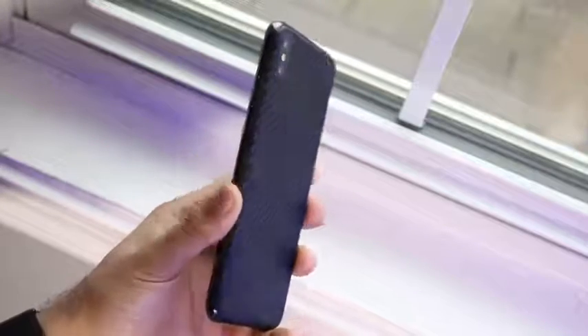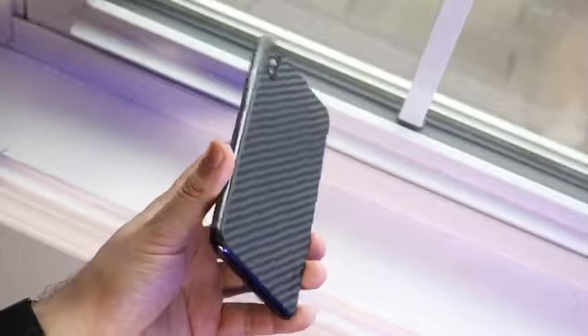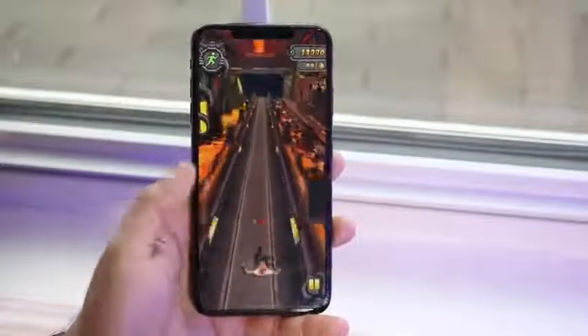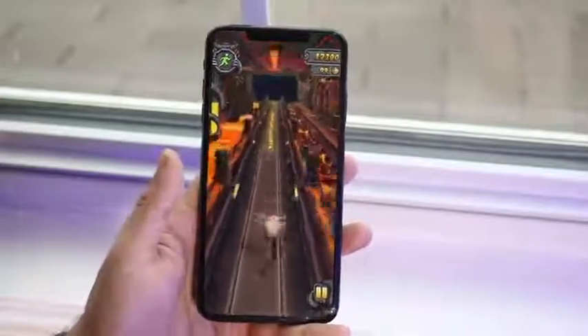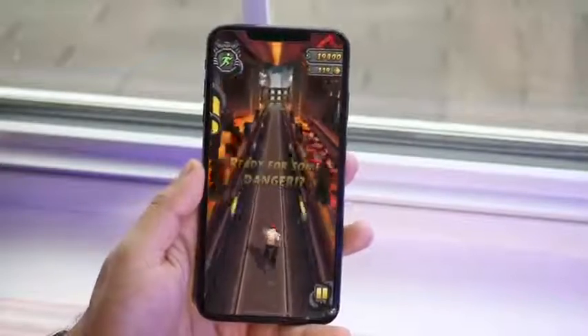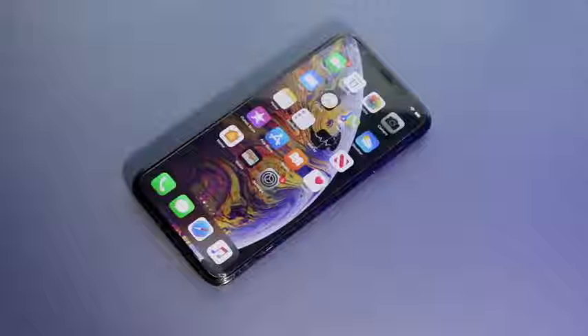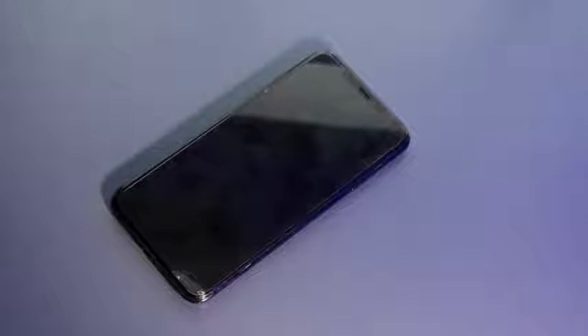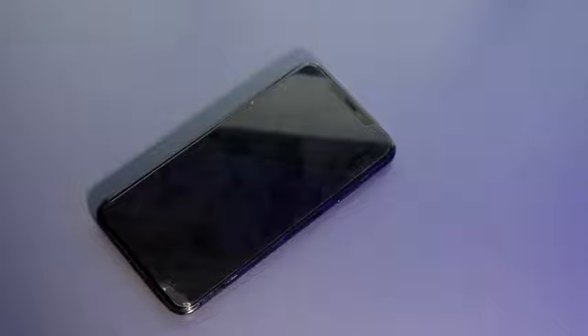The iPhone XS Max has a beautiful 6.5-inch Super Retina OLED display at 1242 by 2688 — one of the best displays ever. It also has Force Touch, which is a feature a lot of people may not care about anymore. That display has always been one of my favorites on any phone. If the iOS 14 always-on display rumor is true, the XS Max will have a cool advantage that the iPhone 11 simply won't be able to take advantage of.